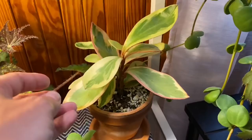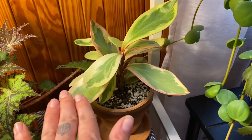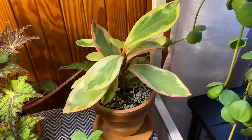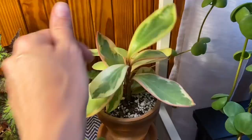Back here is another peperomia — I can never remember the name, I think it's peperomia 'Ginny' — I'll put it on the screen. I got this as a gift from my friend Kristen for my birthday one year — just because she's a nice lady. Okay, so that is the whole IKEA shelf.